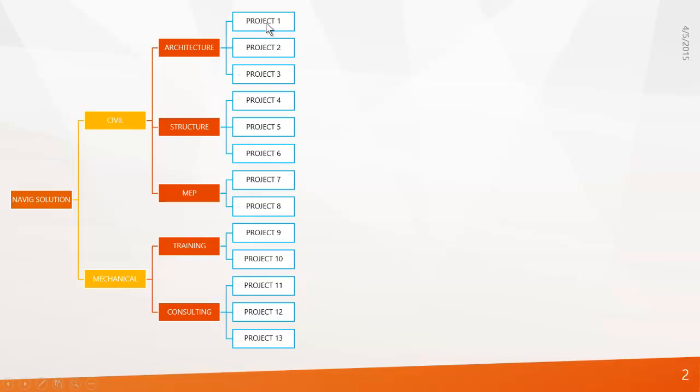If you look at the architecture department, you can see it is dealing with projects one, two, and three. Structure is dealing with projects four, five, and six. MEP has projects seven and eight. Training has projects nine and ten, and consulting has projects eleven, twelve, and thirteen. In real time, every project is dealt with by a project manager — that's called project management.